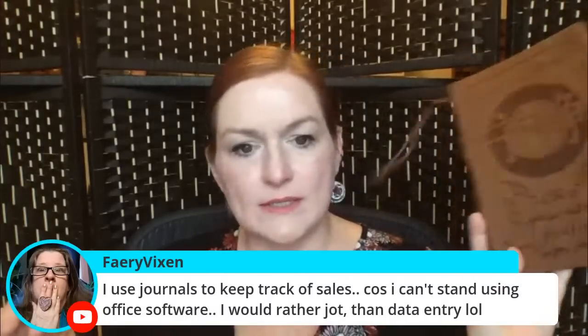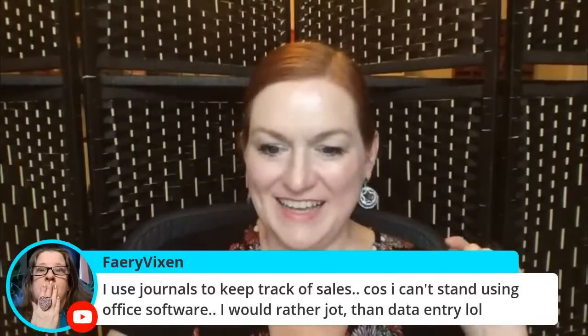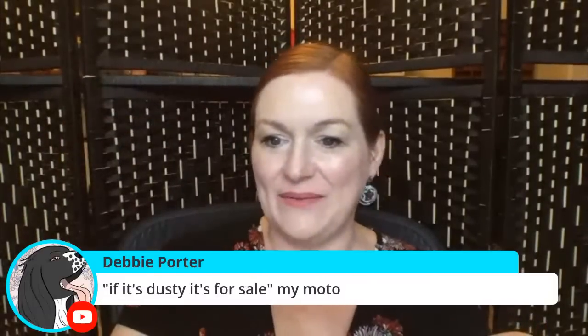Debbie's motto: if it's dusty, it's for sale. I didn't go into my pantry, but I have a KitchenAid mixer and a bunch of attachments — the juicer attachment which I barely use since I have a separate, more efficient juicer, and the pasta maker attachment which I have literally never used and it's probably been in my pantry for eight-plus years. I could totally sell those.